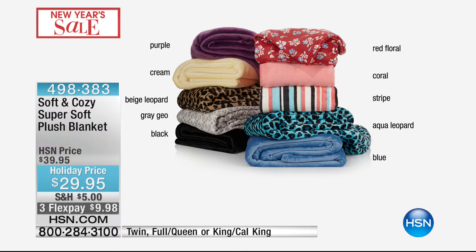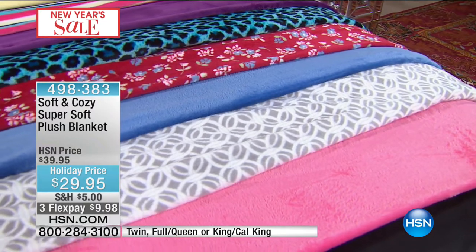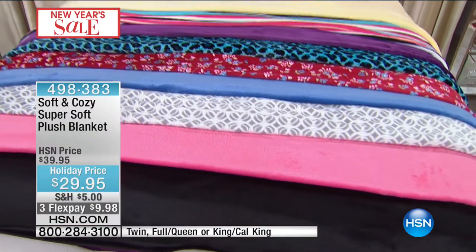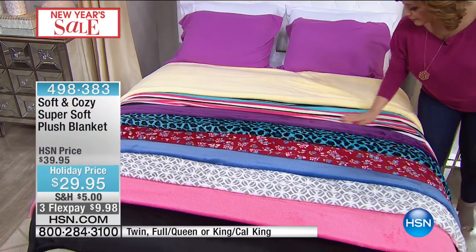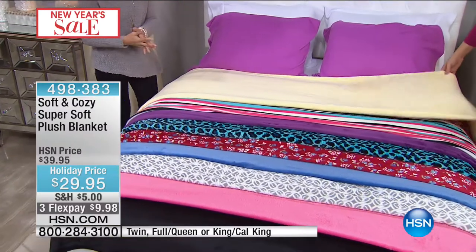These are so different for us within Soft and Cozy. This whole collection actually started with this blanket. People fell in love with this fabric because it is almost indescribable — the softness and the warmth without being heavy or too bulky. It really is the perfect blanket. Look at all the colors.